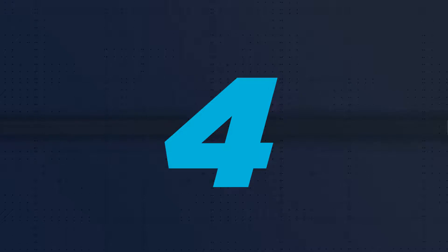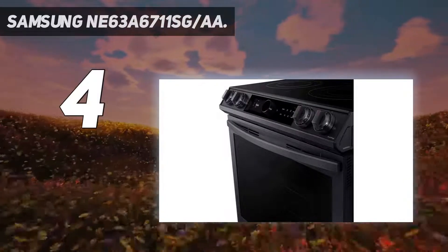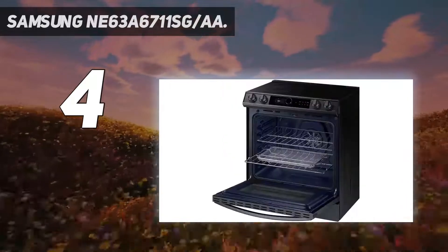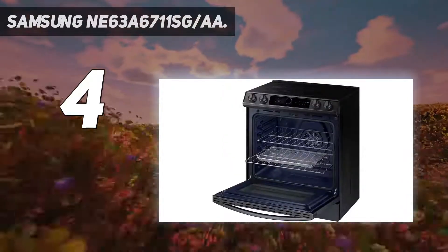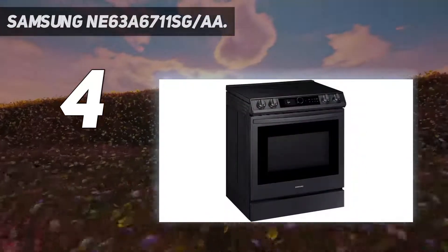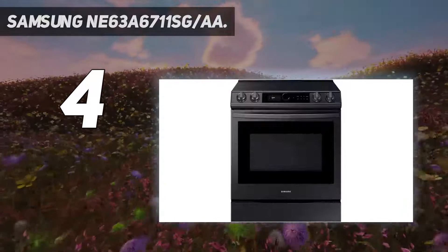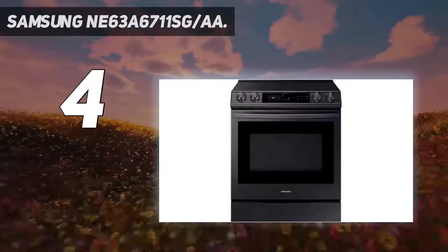Coming in at number 4: the Samsung NE63A6711SG-AA. If you want a smart range, it doesn't get much better than this. Using the SmartThings app, you can access recipes, plan out meals, and you can even order any missing ingredients.